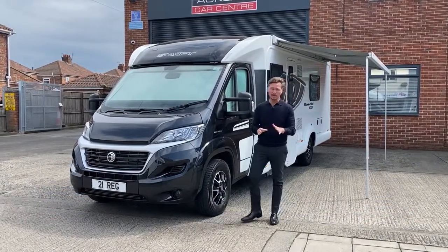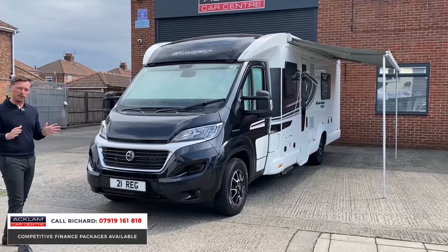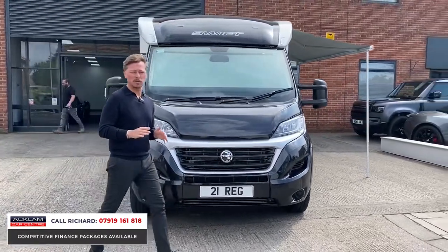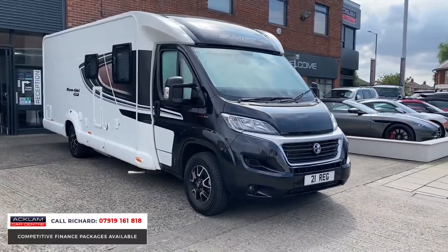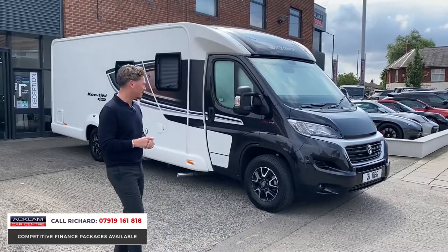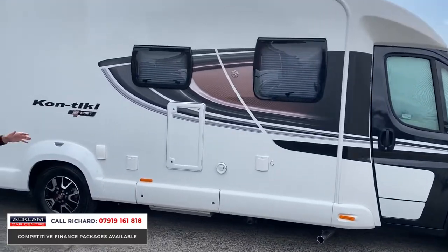These motorhomes are so in demand and so difficult to buy. The more we get in, the more we can appreciate just how good they actually are. Another top of the range Swift has just arrived — this one is the Contiki Sport, a 2021 registration with just 3,000 miles on it. It's a four-berth Fiat cab, six-speed manual, 2.3 diesel. The Contiki is a top of the range motorhome.